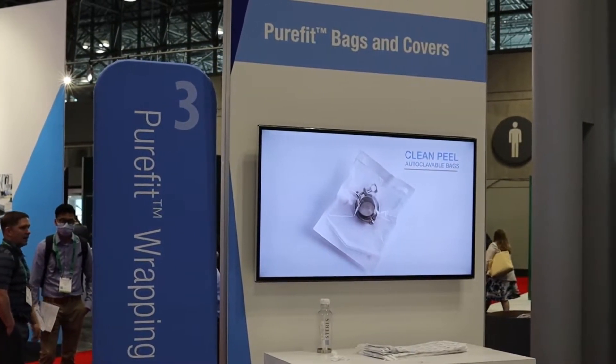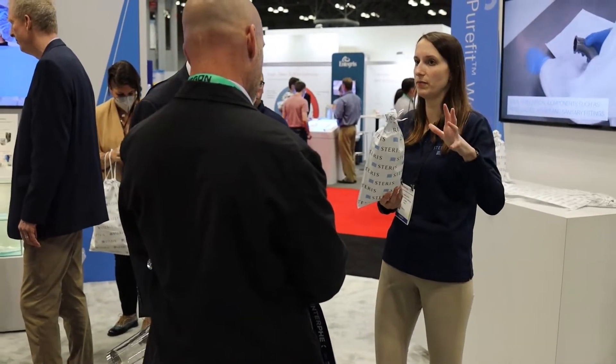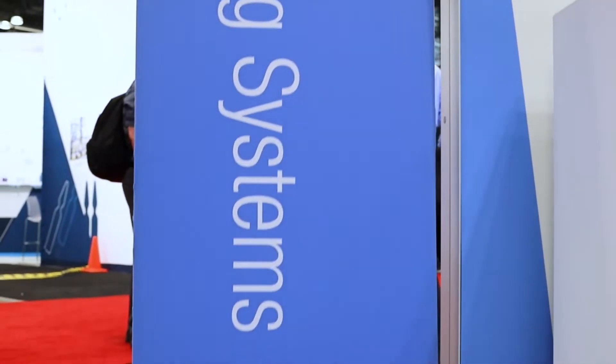Starris now offers Purefit sterilization bags and covers that utilize a new grade of uncoated, untreated Tyvek material. One of our experts in the booth has more information. Today we're showcasing Purefit sterilization wrapping systems.